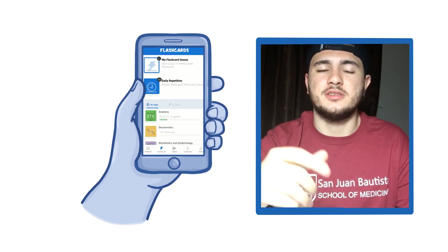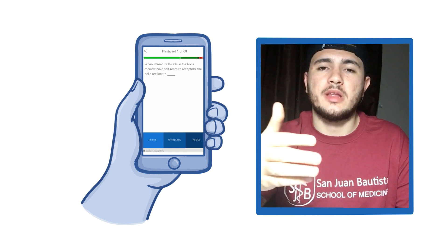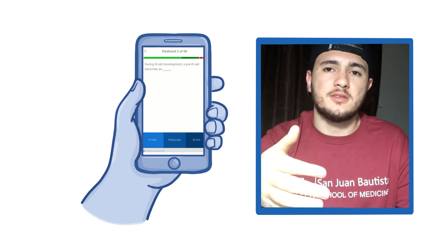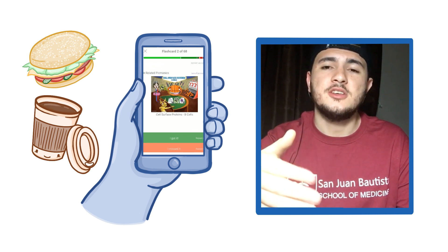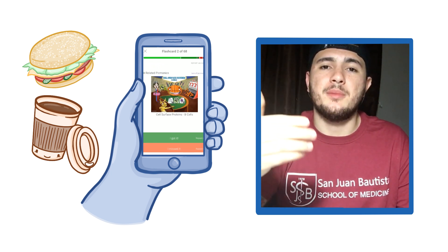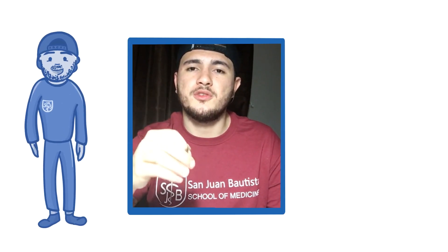Another thing I use a lot is flashcards. If you have the Osmosis app on your phone, for example when I'm waiting in line to get some coffee or lunch, I do a lot of flashcards. This keeps my memory fresh from the material I've just studied.